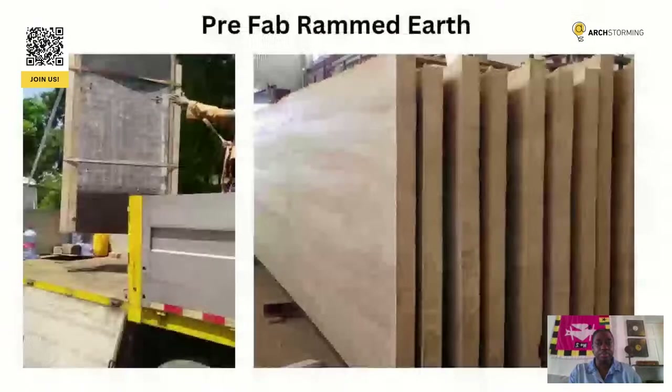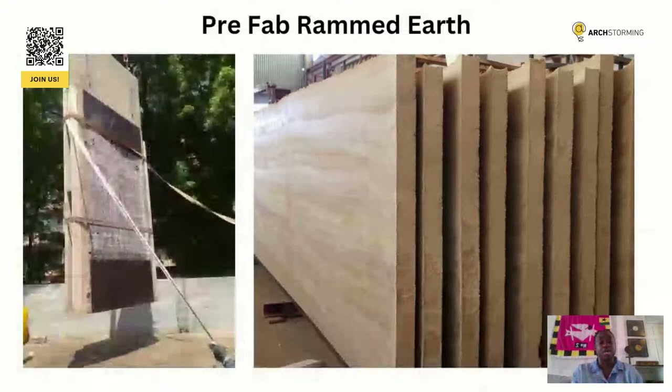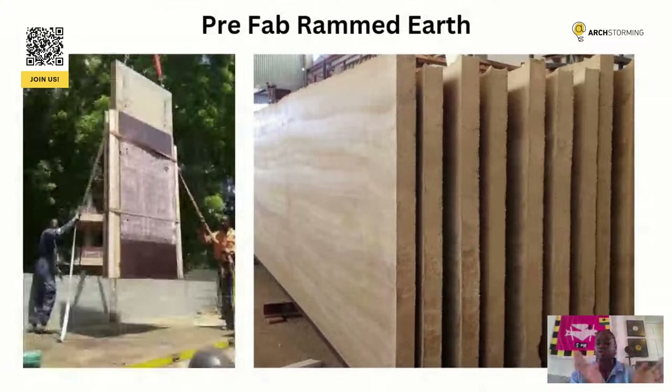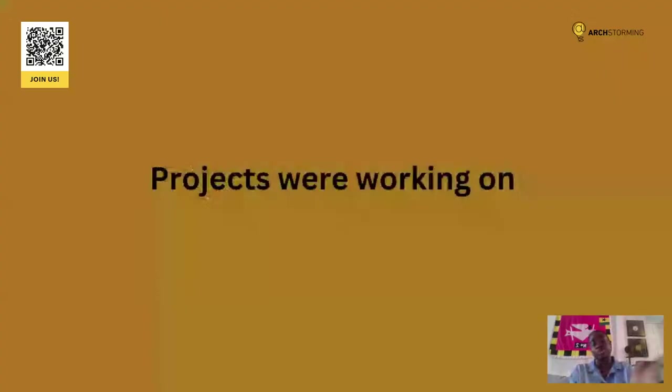A great thing about prefab rammed earth panels is that you can go up multiple stories. I know of a project where it went up six stories in Europe using prefab rammed earth panels, and there are ambitious projects aiming for 12 stories. With rammed earth panels, it allows for more flexibility — you can go up as tall as you want.